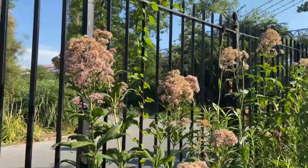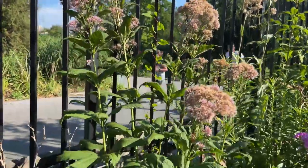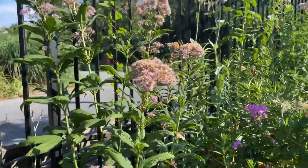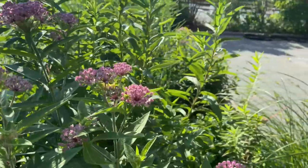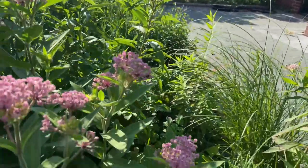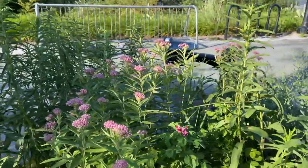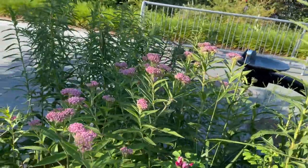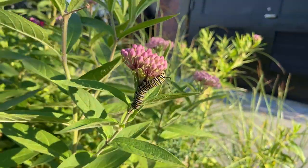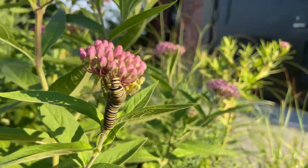Swamp milkweed. The common name for these flowers is swamp milkweed, while their scientific name is Asclepias incarnata. One way to identify these flowers is by smell — they have a strong vanilla odor. Because of their smell, they attract many types of insects, including bees, wasps, ants, flies, butterflies, moths, and beetles. Monarch butterfly caterpillars also feed on this plant, even though they prefer the common milkweed.